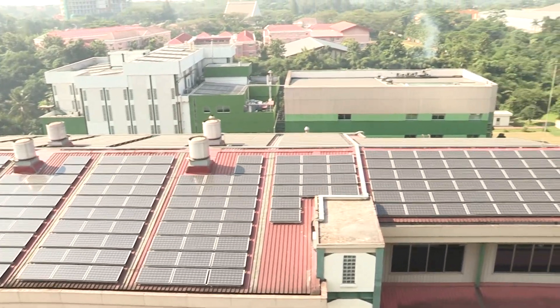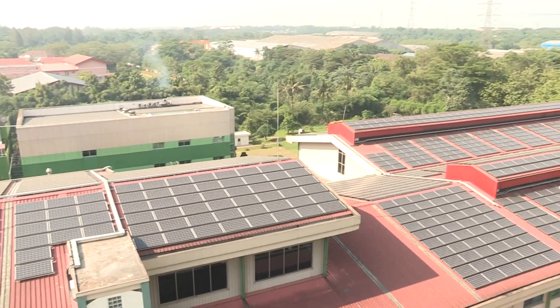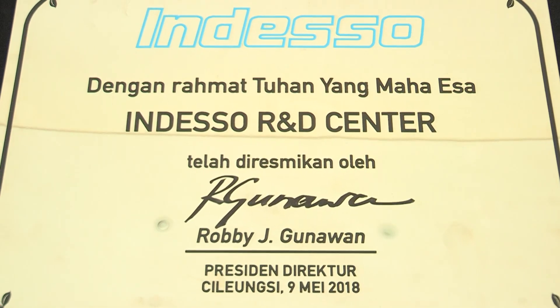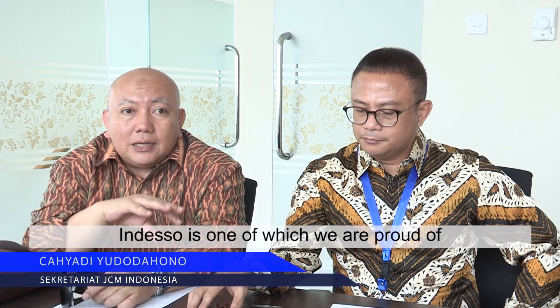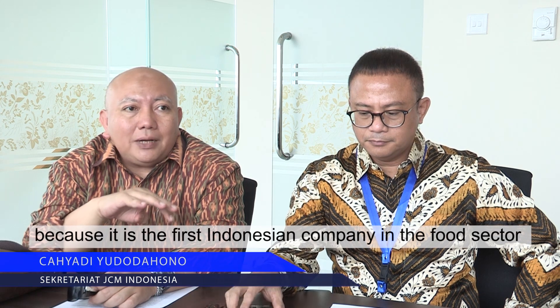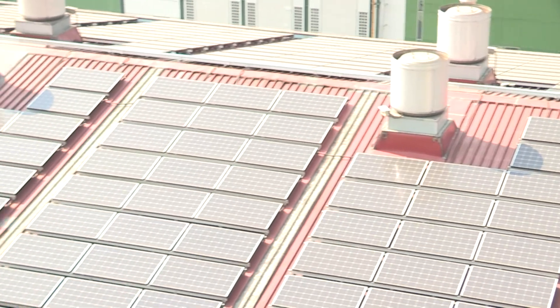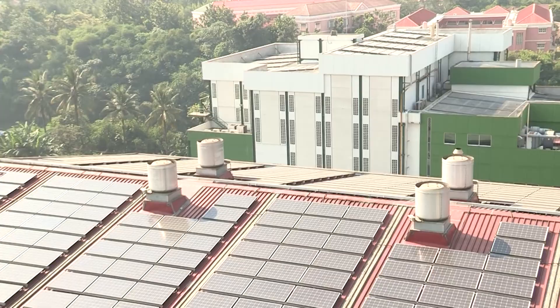In the food industry sector, Indeso became the first private company to pioneer the utilization of solar energy. This is one of the projects we are proud of, because it is the first for food in Indonesia. Indeso's move to utilize environmentally friendly sources is highly appreciated by the Indonesian government.